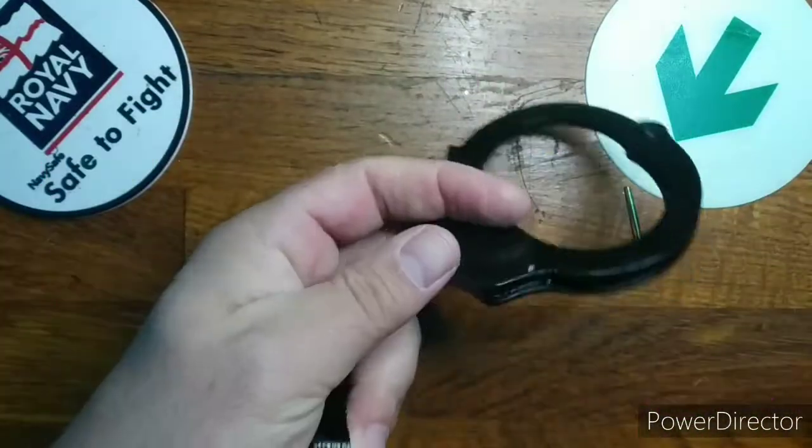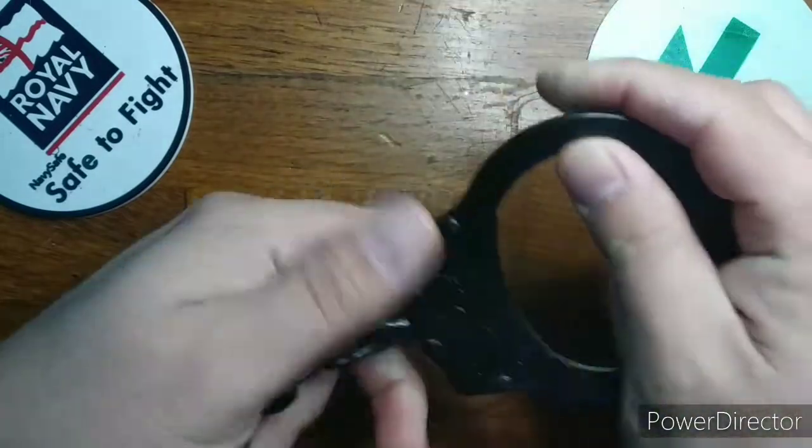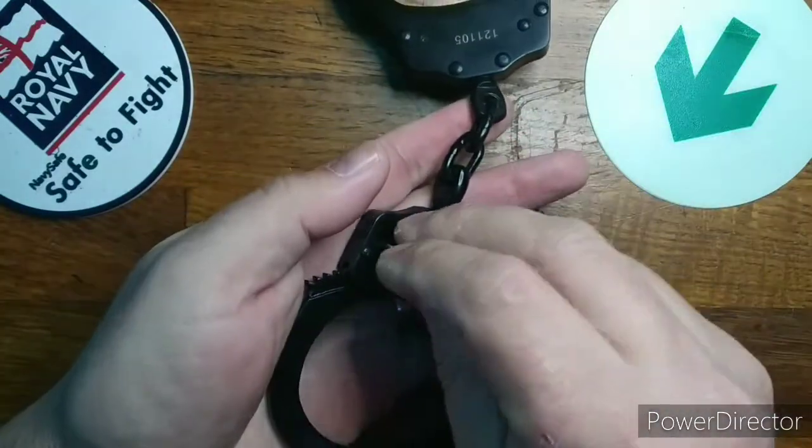Today we have some UZHC Pro-B. These handcuffs are rumored to be the preferred choice for the US Secret Service. This is because they are deemed secure and difficult to pick.